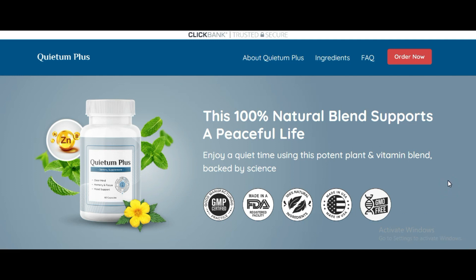Hey everyone, I'm Sandra, and today I'll be sharing everything you need to know about Quietem Plus. If you're here to learn more about this supplement, you've come to the right place.